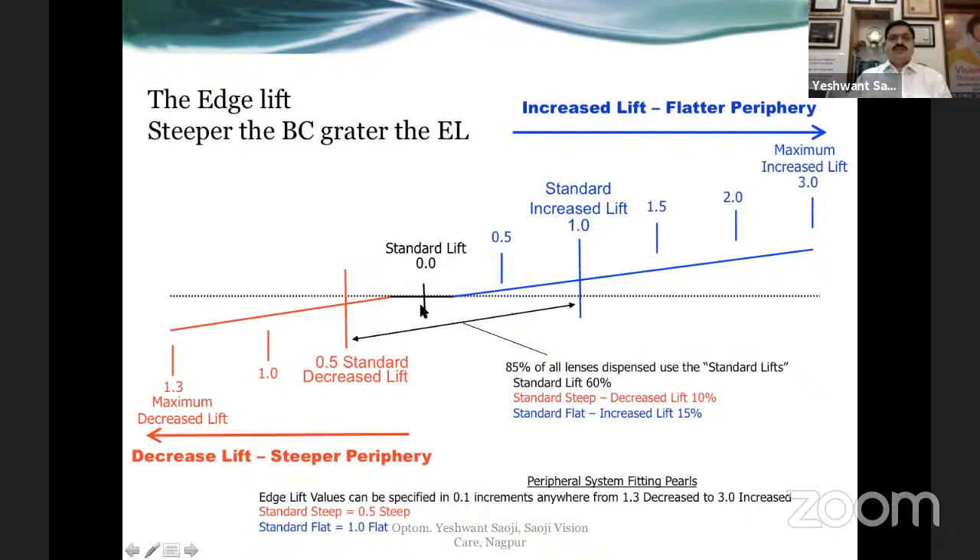The standard edge lift is denoted by zero, and you can decrease it — meaning bringing the lens edge closer to the cornea. If there is too much fluorescein at the periphery, you may want to decrease the edge lift by 0.5, by 1, or by 1.3. If there is very little fluorescein in the periphery and you want more edge lift, you can increase by 0.5, by 1, or by up to 1.5. David Thomas practitioners note that 85% of fits can be satisfied between decrease 0.5 to increase 1.